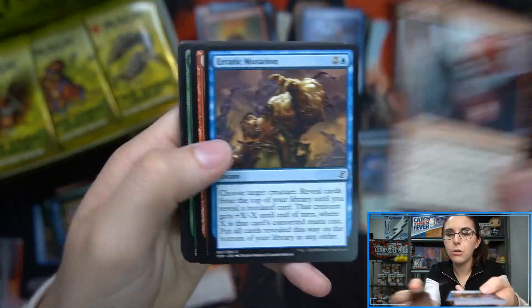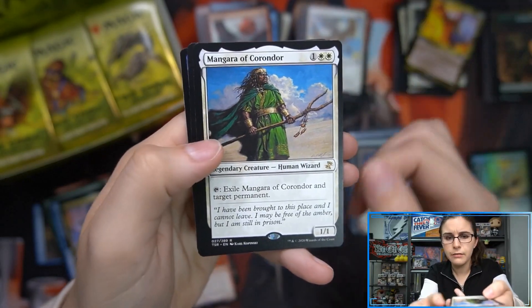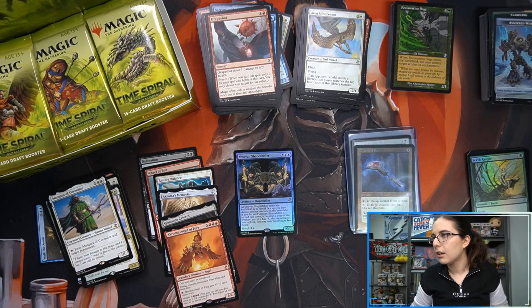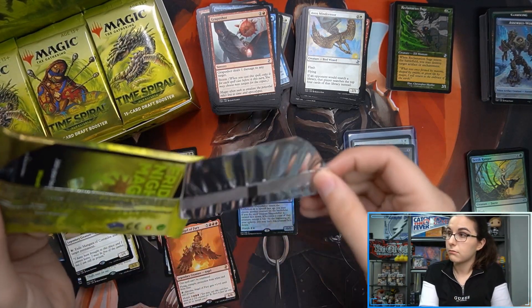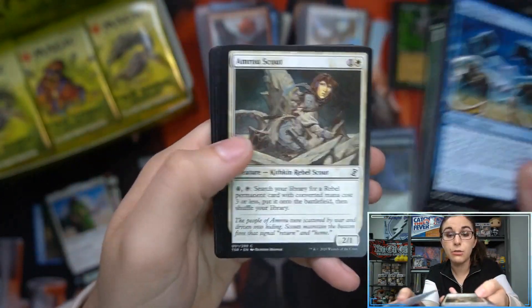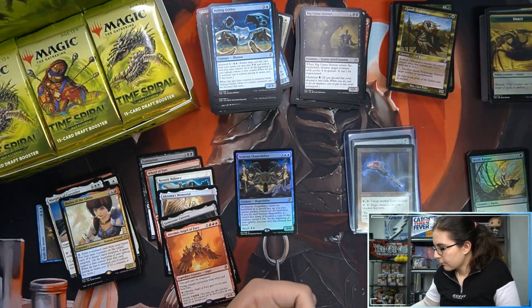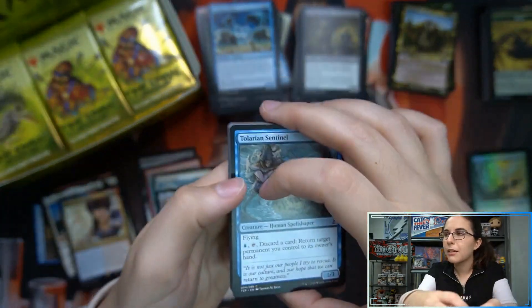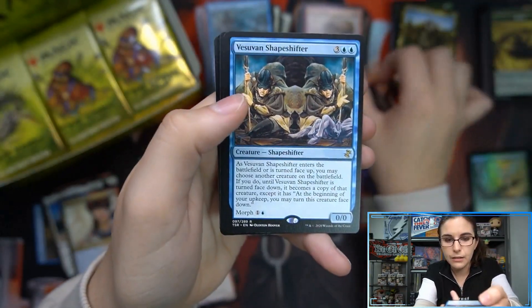I'm very impressed by single prices holding even on non-foil time-shifted cards. You get one per pack, yes the set's very large, but even Dovin's Veto — which is like a stretch to sell regular War of the Spark Dovin's Veto at 50 cents — the time-shifted version is about $2 a piece. That's quadruple value for literally the same card just in old border. Kiki-Jikis we've been selling all day at $14.99, Monastery Swiftspear is about $10. Dismember foils are like $95 too.